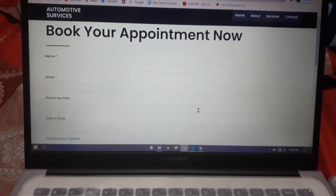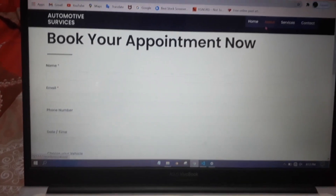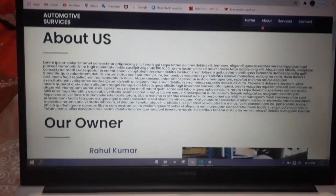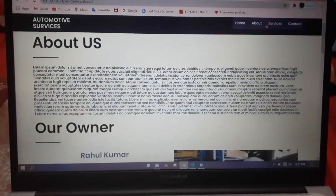It has an amazing appointment page from where the customer can book an appointment to keep their vehicles up to date and get their servicing done. This is the about us page, and here you can see it has tons of beautiful things